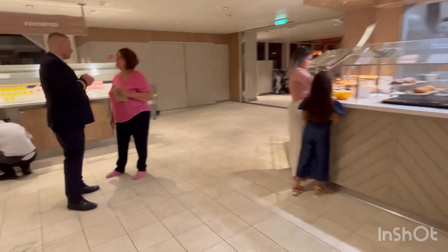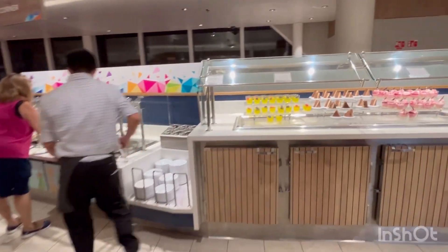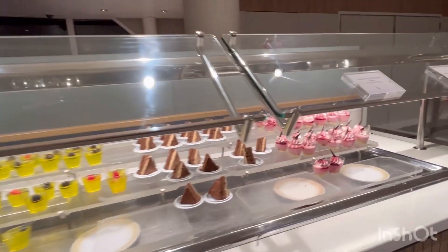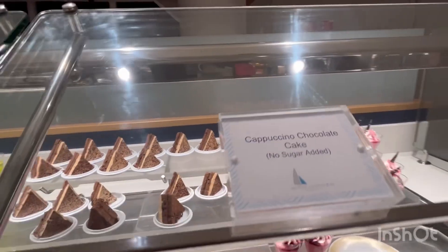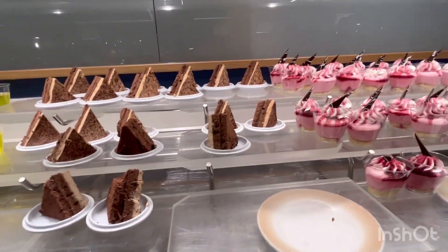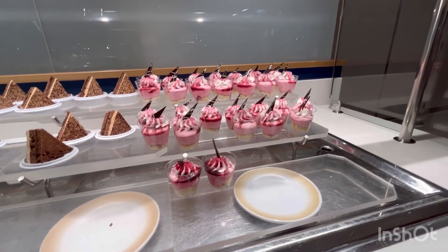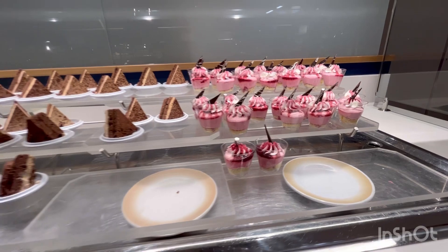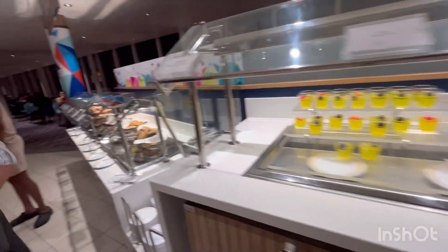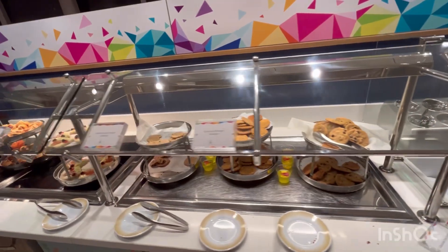As usual on the far right in the Windjammer — which is actually the port side — this is a small section with some extra desserts. There's cappuccino chocolate cake, a no-sugar-added option that looks a bit dry, and black currant mousse that actually looks really good. Here's a little baby dessert section for kids.